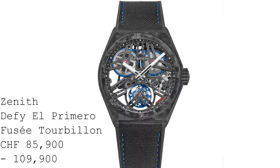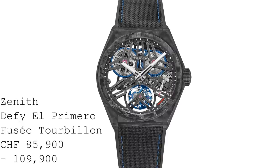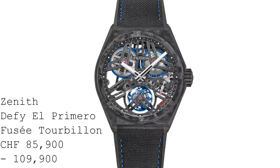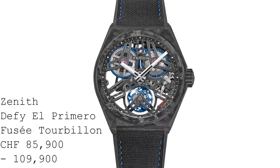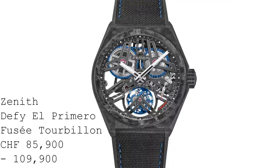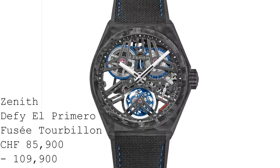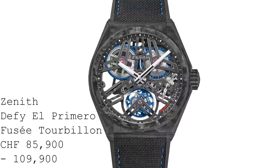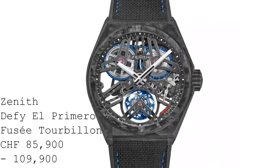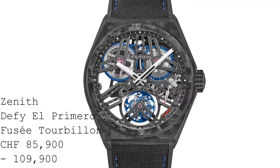This brings me to the movement — the El Primero 4805SK. I find the choice of the El Primero name a peculiar one, since this watch doesn't feature a chronograph or automatic winding — both of which were key aspects of the original El Primero. But ignoring that, one finds a watch which still runs at 5 Hz, giving 36,000 vibrations per hour or 10 ticks per second, with a 50-hour power reserve. It has manual winding and a 60-second tourbillon at six o'clock, with the balance wheel offset to one side rather than centred within the tourbillon as is conventionally seen.